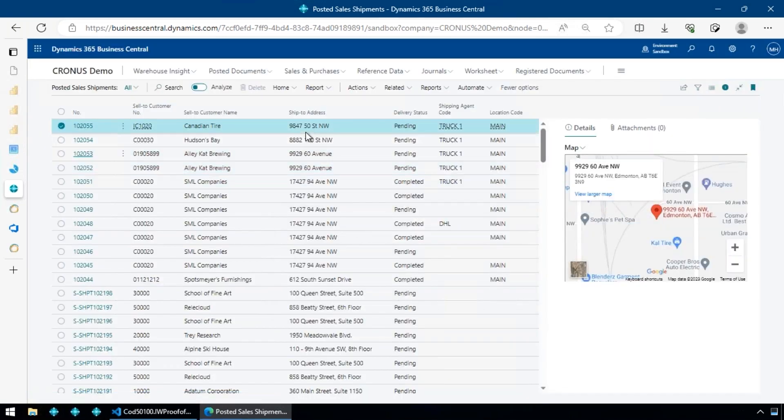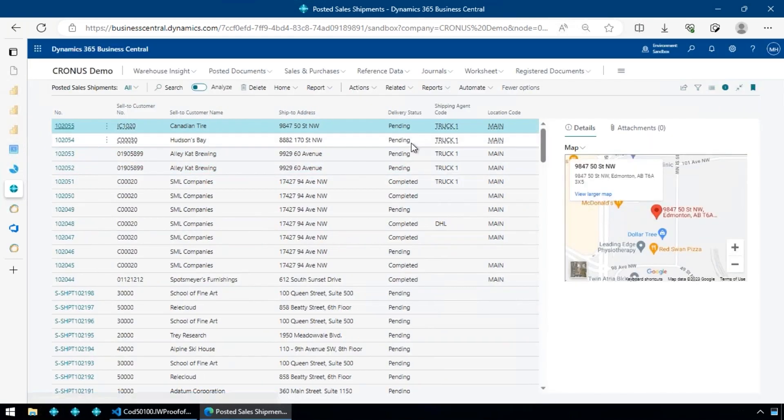This is our dispatch setup — a dispatcher can go in and assign deliveries, or assignments could have been made when the sales order was created. This is a proof of delivery app, so there's no route planning facility, but it gives you the underlying capabilities to extend it into full-fledged route planning if you want.